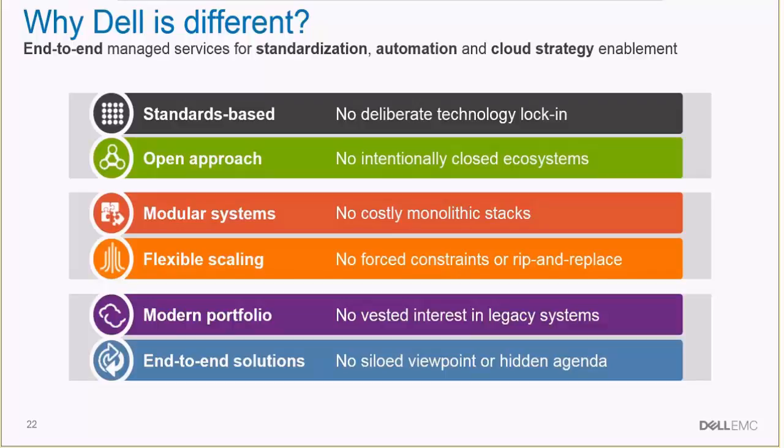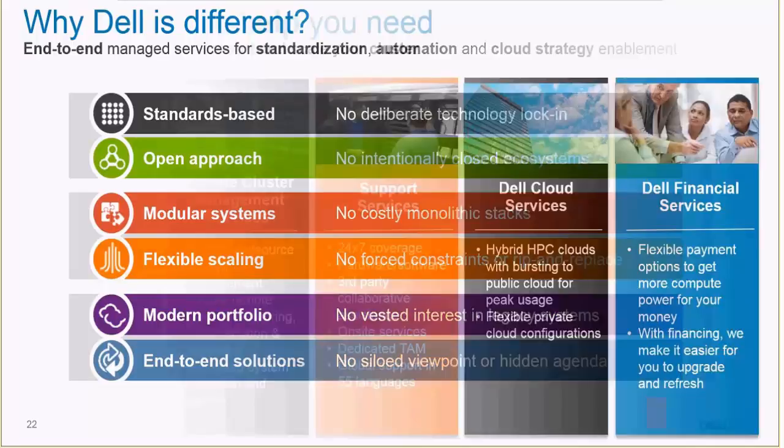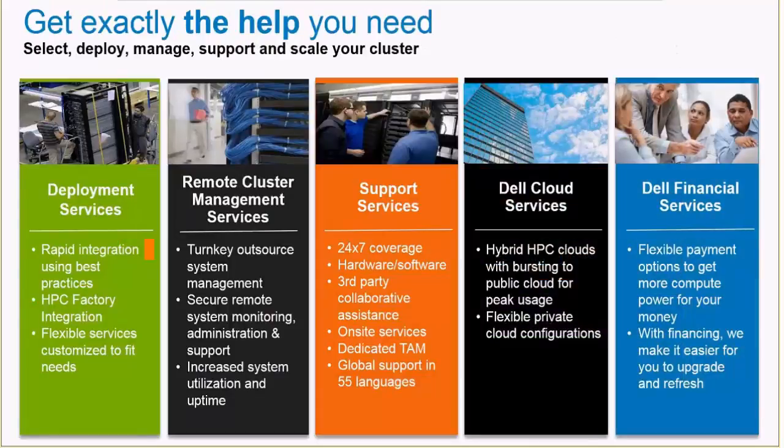Our solution is based on our latest 13G processors and servers, and we are constantly upgrading this so the customer won't have to worry about getting an out-of-date system. The Dell HPC system for manufacturing is part of a comprehensive solution — besides the optimized architecture, Dell will offer deployment services, remote cluster management support services, Dell cloud services, and financial services to make selling these systems easier.